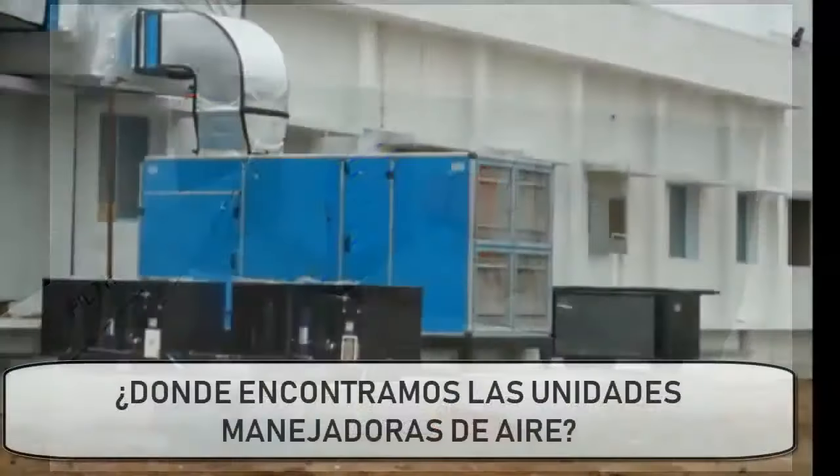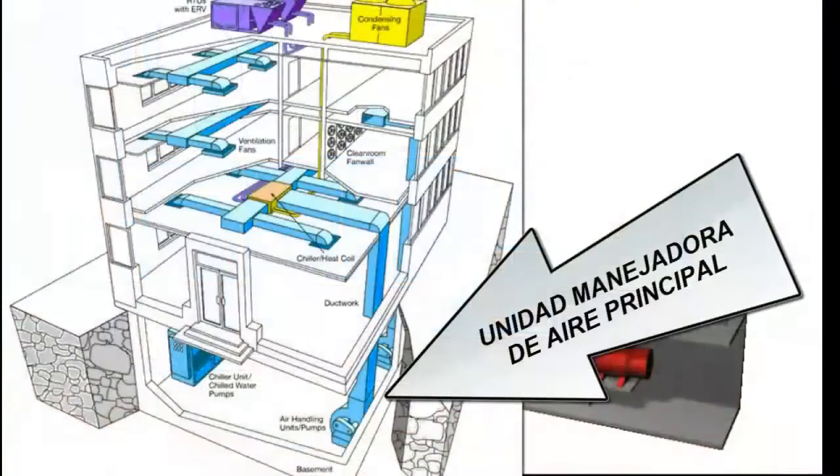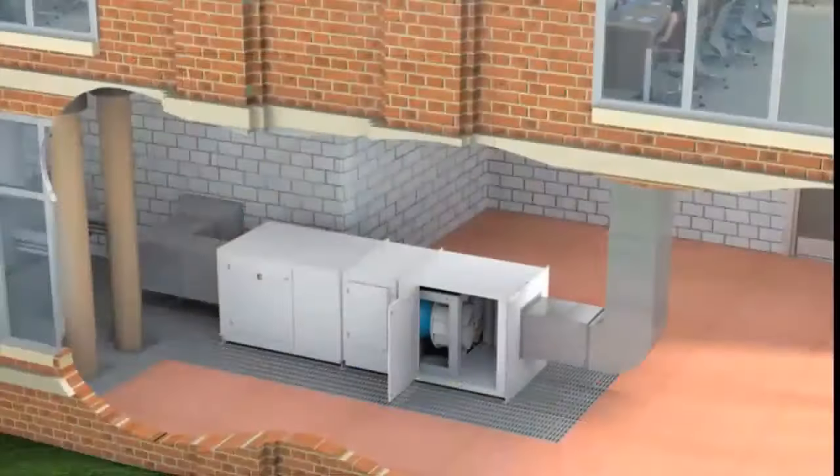Where do we find the Air Handling Units? Air Handling Units are found in buildings, medium and large premises. They are usually located in the basement, on the roof, or on the floors of the building. It is also very common to find multiple AHUs around the building.